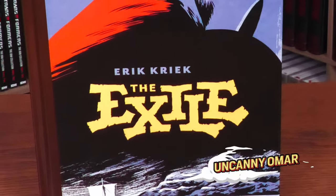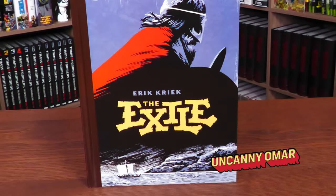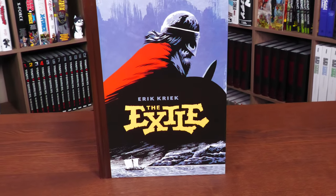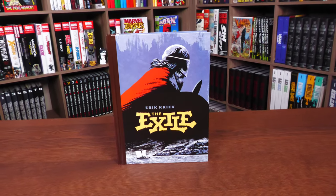Hey, hey, all you Minties! Uncanny Omar here from Near Mint Condition, the home of Collected Editions. Join me today for my overview of the Exile hardcover from Living the Line Publishing. Let's go ahead and get started.